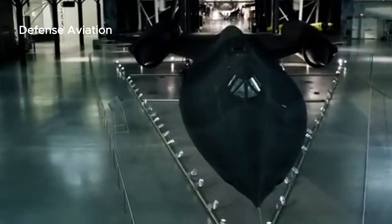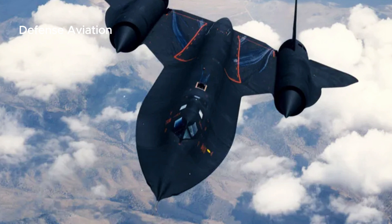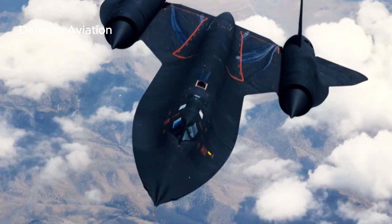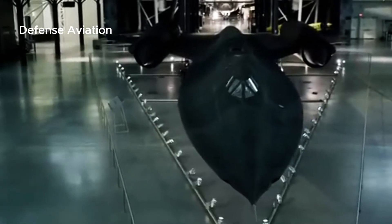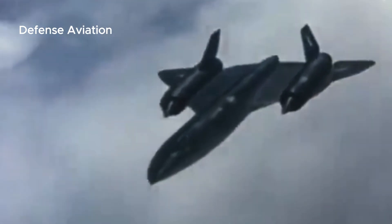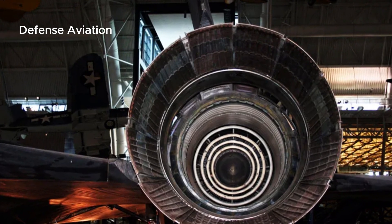The Blackbird was developed as a secret project derived from the Lockheed A-12 reconnaissance aircraft in the 1960s by Lockheed Skunk Works. The SR-71 is designed for Mach 3+ flight at 1,020.87 meters per second, with two crew members in a tandem cockpit — the pilot in the front and the Reconnaissance Systems Officer (RSO) monitoring surveillance systems and equipment from the rear cockpit.